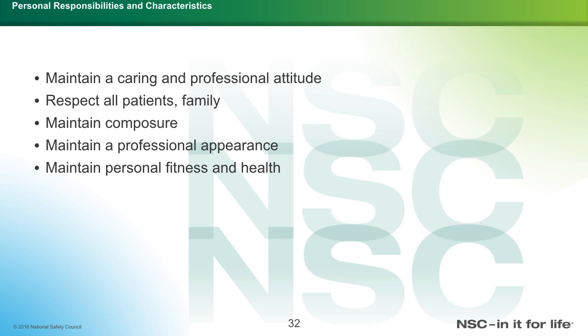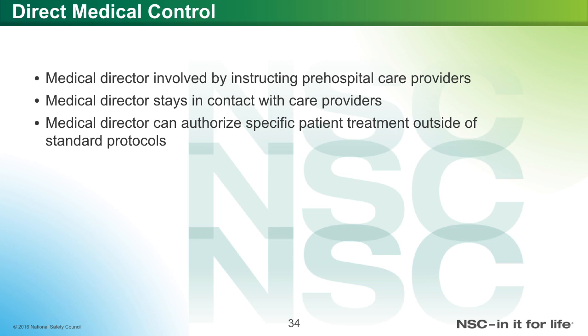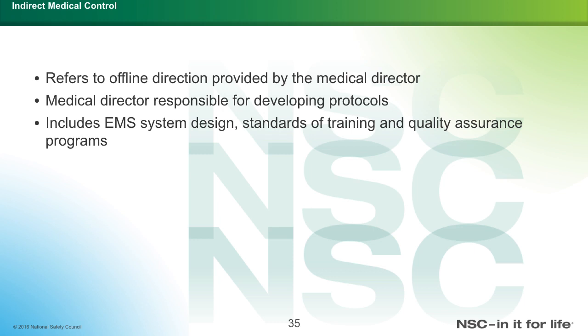EMR characteristics: maintain a good and caring professional attitude, respect all patients and family, maintain composure, maintain a professional appearance, and maintain personal fitness and health. Regarding medical oversight: it is the responsibility of a physician overseeing pre-hospital emergency care. The medical director leads the response team and decides how care is delivered, which includes direct and indirect medical control. The medical director instructs pre-hospital care providers, stays in contact with care providers, and can authorize specific patient treatments outside of standard protocol. Indirect medical control refers to offline direction, including developing protocols, EMS system design, standards of training, and quality assurance programs.